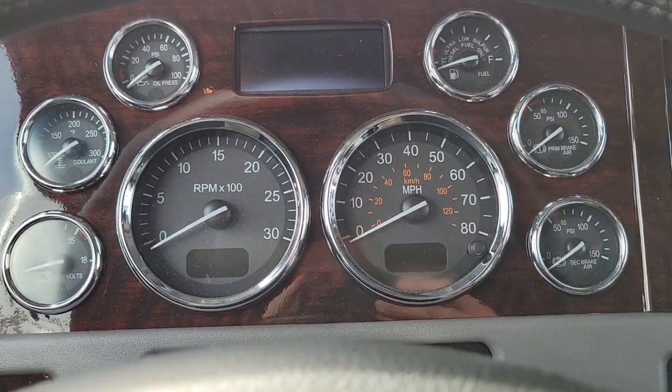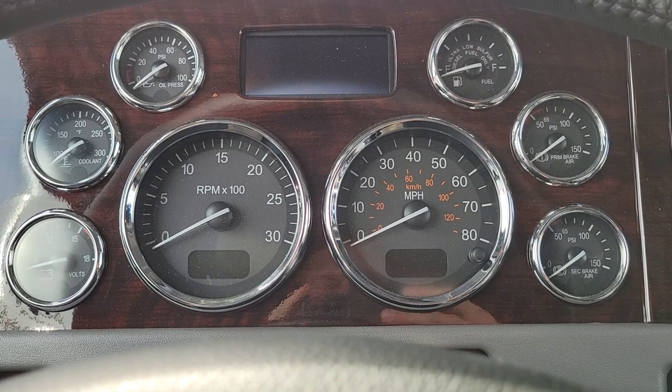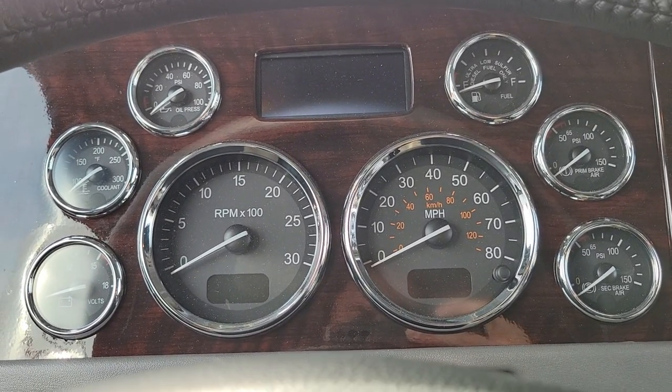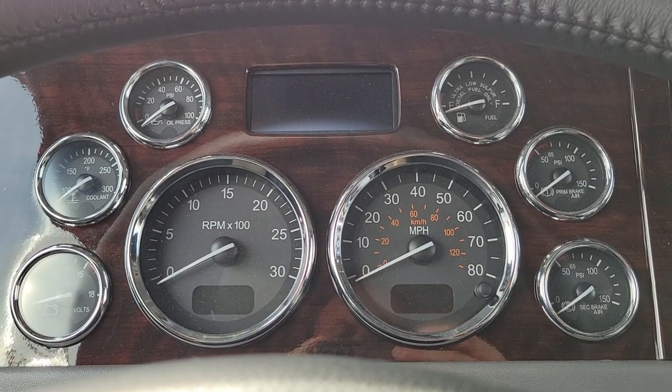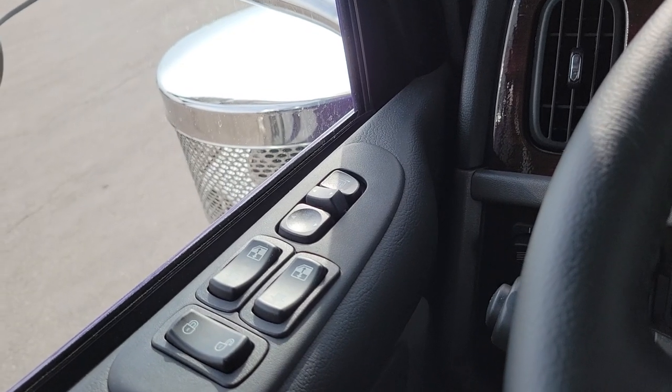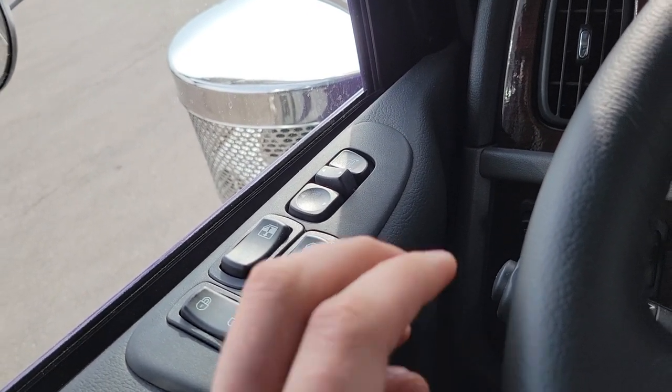Here's your main gauge cluster. For those of you who are wondering about the digital dash, I'll put a link to one of my other videos that kind of describes all about the new digital dash. Heated mirrors, power mirrors, power windows, and power locks.